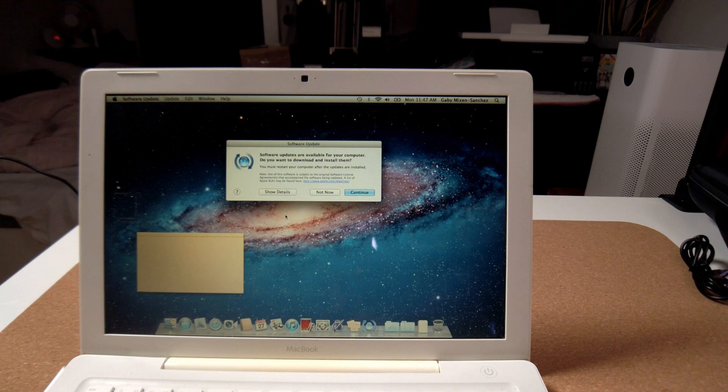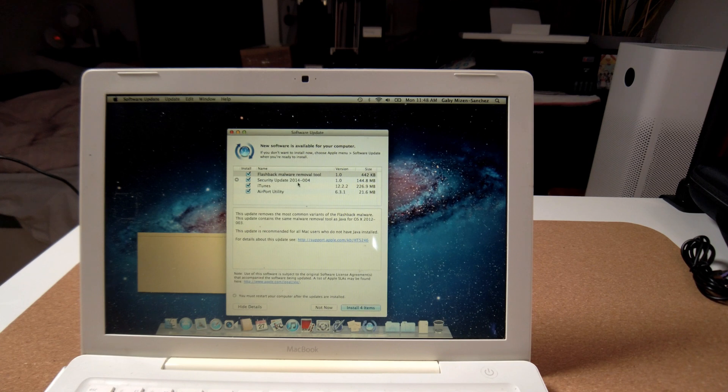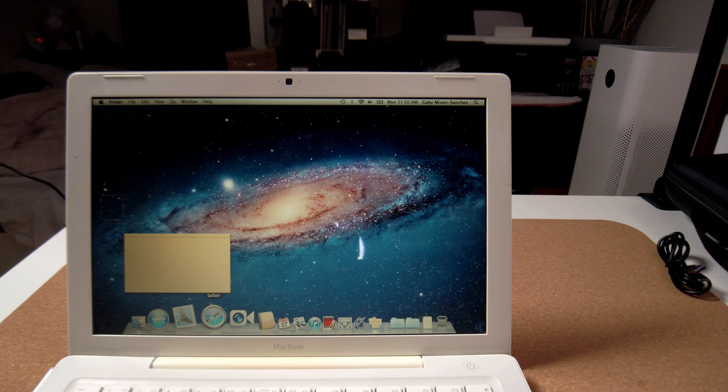I'm going to Show Details and see what updates are available. We've got some security updates from 2014, so that should tell you everything you need to know — but no OS update, which is to be expected. So the plan is to use a third-party patcher. There are a few of these that exist, like OpenCore Legacy and one called DosDude, who makes good patches. I'm going to use those to see how far we can get the operating system updated, and then check what the performance is like.